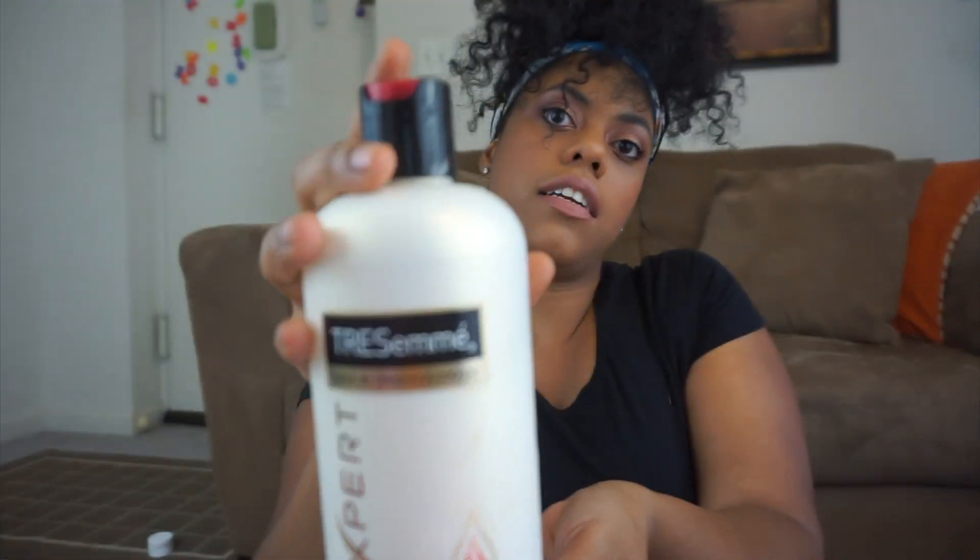First and foremost, I wash my hair with shampoo once a month. I usually pick the first week of the month to wash my hair with actual shampoo, but other than that I just use conditioner. So this is the first product that I use.